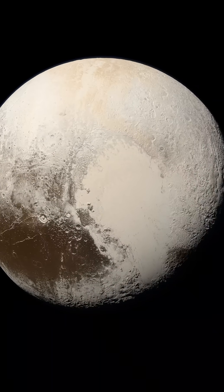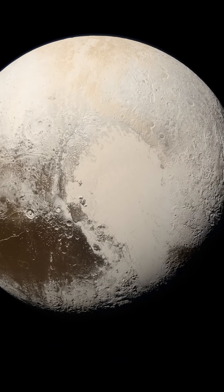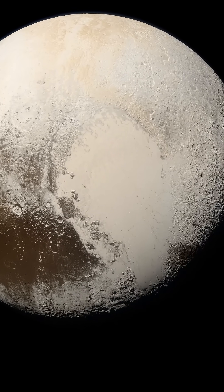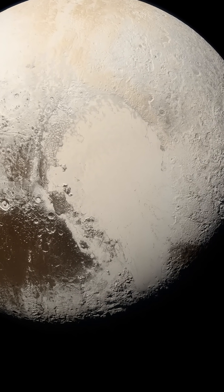The bright, heart-shaped region known as Tombaugh Regio stands out prominently, showcasing the dynamic surface processes at play. Tombaugh Regio, with its distinctive heart-shaped appearance, is a fascinating feature of Pluto's surface.